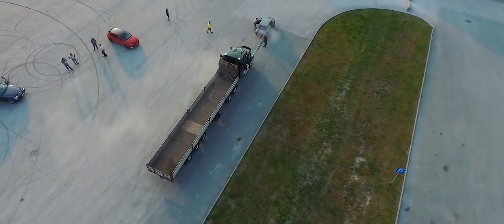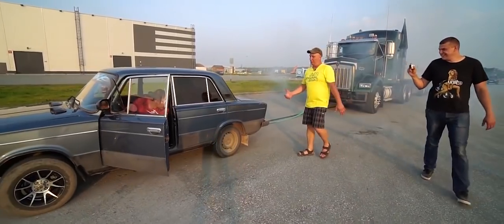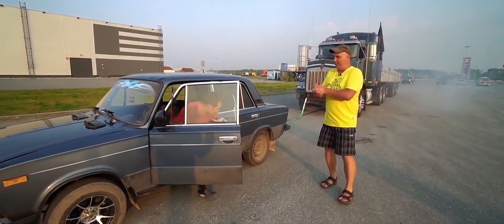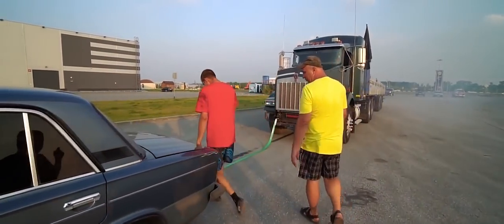It was actually quite eager to pull the truck — look at that! Now imagine if it had a locking diff. An LSD or a welded diff would have made the job a lot easier, though it didn't do too bad even on an open diff.